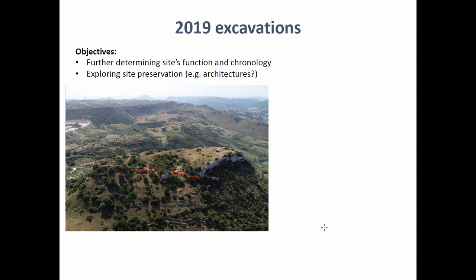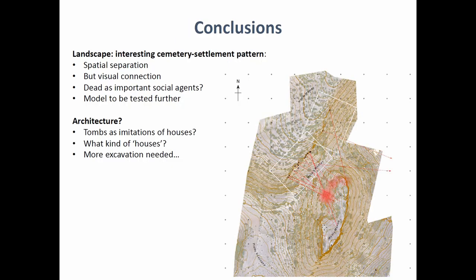To conclude about this landscape approach: it proves, at least for this site, to be a quite useful approach that may change the way we see these rock-cut tombs and why they were built in particular areas of the landscape. It shows that there is a very strong landscape relationship between the position and orientation of the tombs and the village of the living. We have the village of the dead separated from the village of the living, but the two are closely related — visually connected. That probably means the dead were quite important to be visible on a daily life basis in those societies.